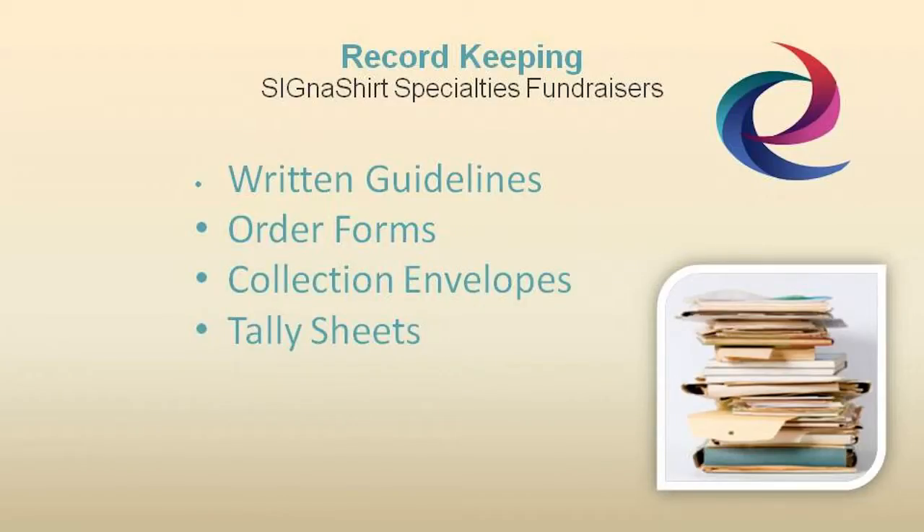Cigna Shirt Promotional Fundraisers suggest that good fundraising record keeping should include written guidelines describing how your particular fundraising program should be conducted, as well as materials such as order forms, collection envelopes, tally sheets, and other items to help execute your fundraising drive.